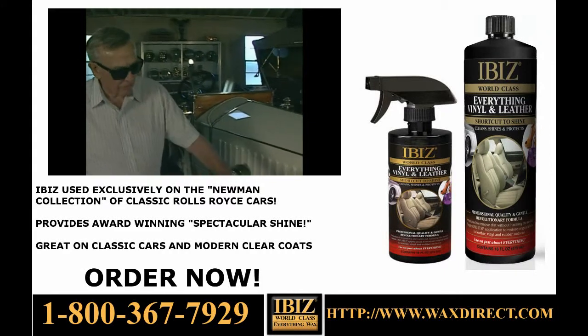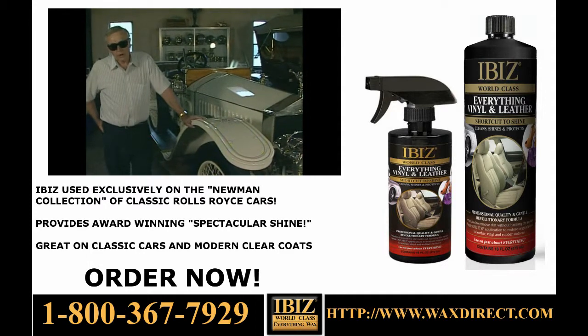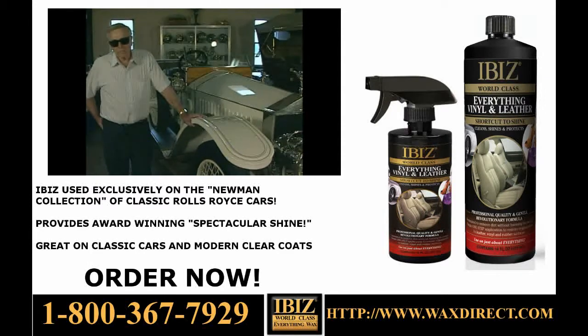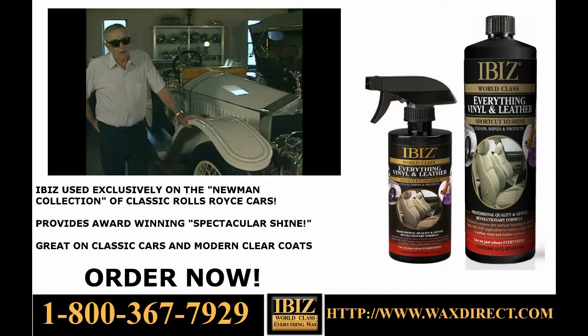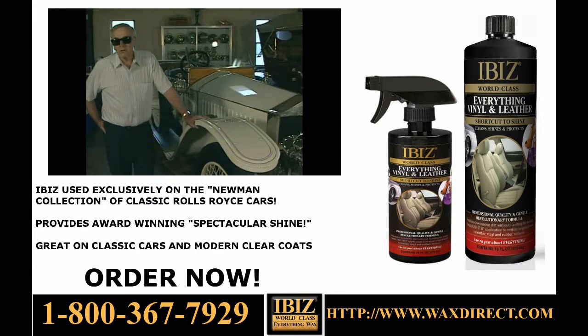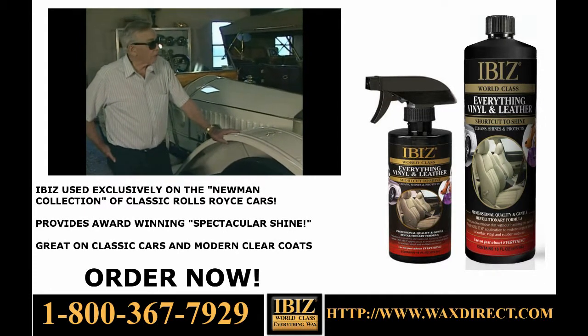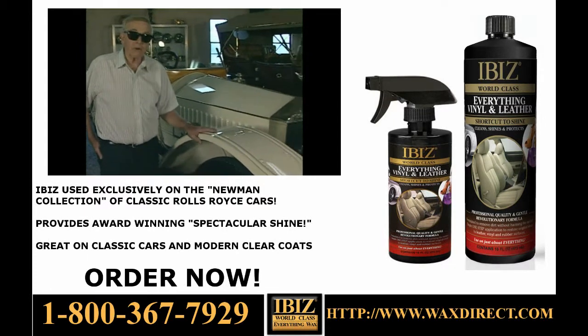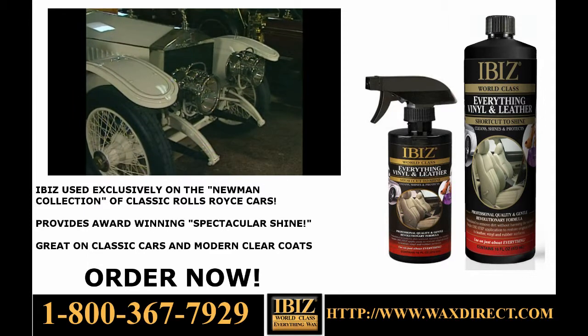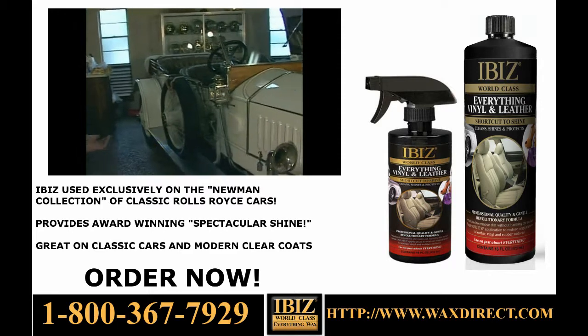This is a 1912 sports car called the London to Edinburgh. It will go 85 miles an hour with just half throttle, and up to 110 — for 1912, that was pretty good. It was geared that way, it climbs mountains, it does everything it's supposed to do. Three-speed gearbox, and as you can see, it's a very sporty model.